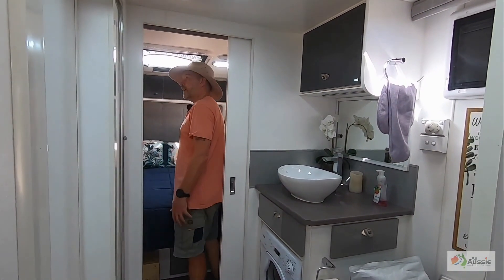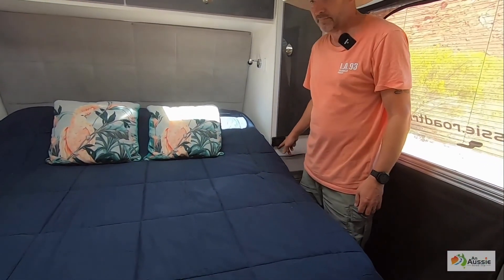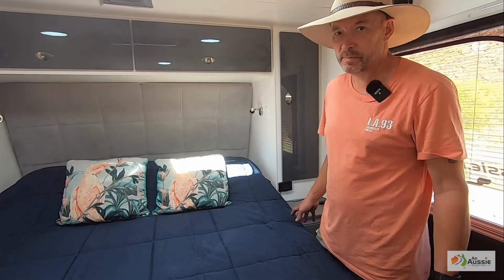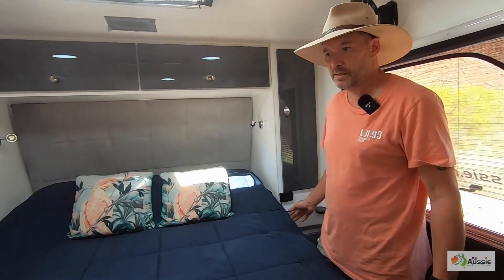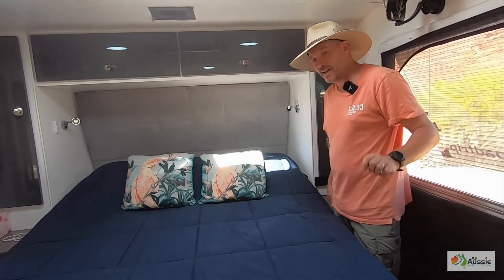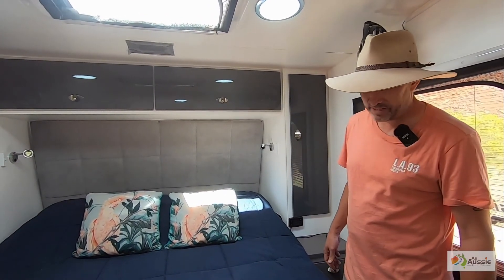Into the bedroom — where all the action happens. We've got a diesel heater under the bed, which was something we put in afterwards. On really cold mornings you just turn over and chuck it on — it's been brilliant. And I have to say, it's one of those cheap Chinese ones and it hasn't let us down. Heats up really well.